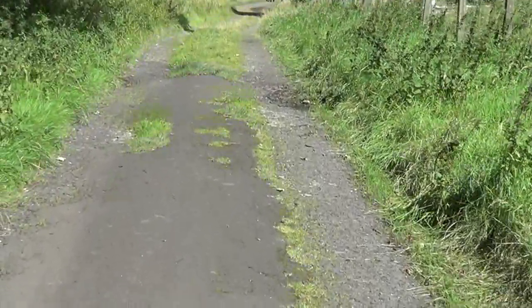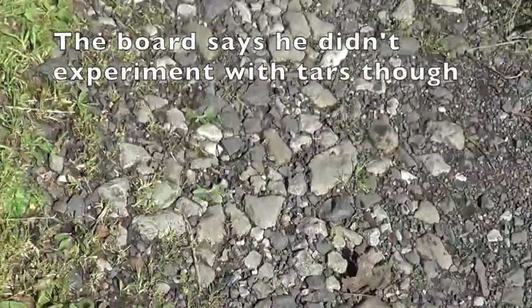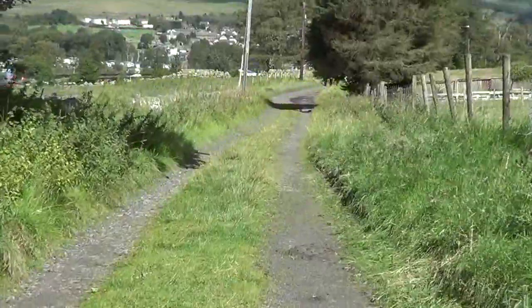John Loudon Macadam's macadamised road surface. You can maybe see it has a camera on it — all the stones underneath — and it was waterproofed by the tar on the surface.